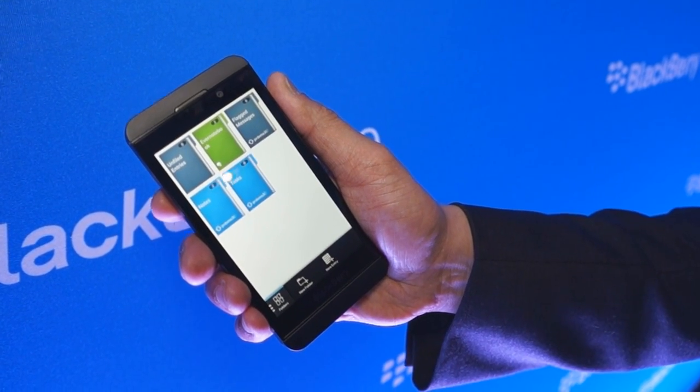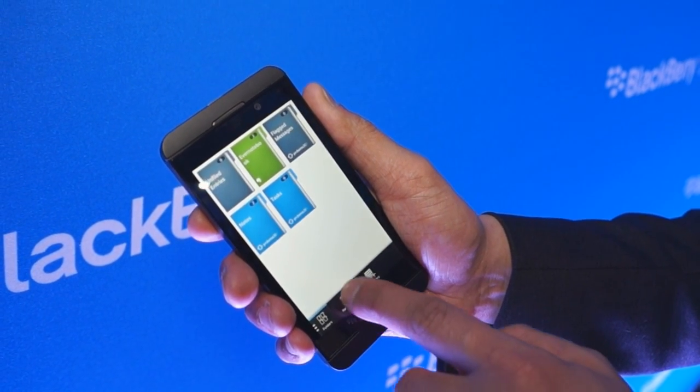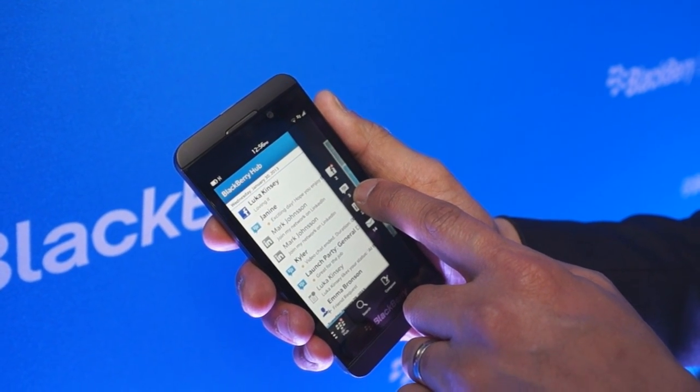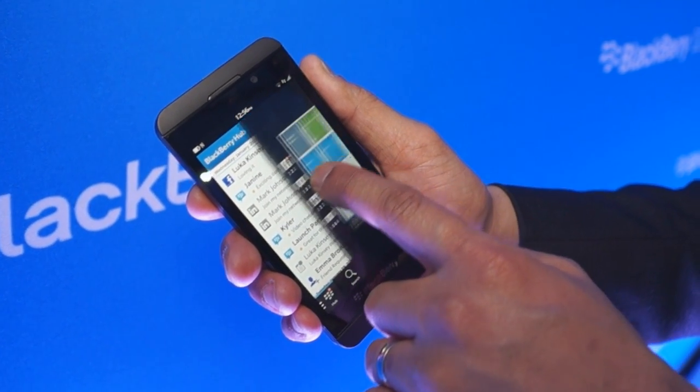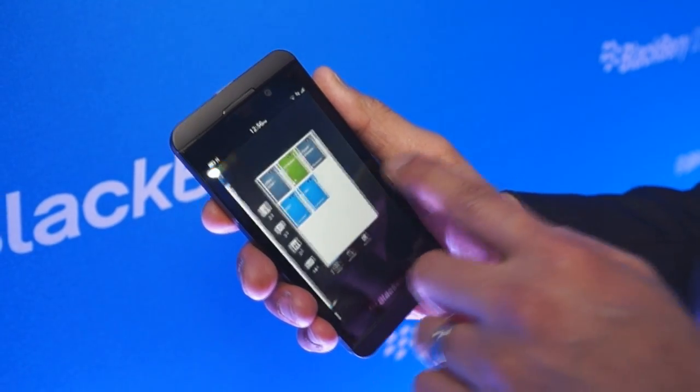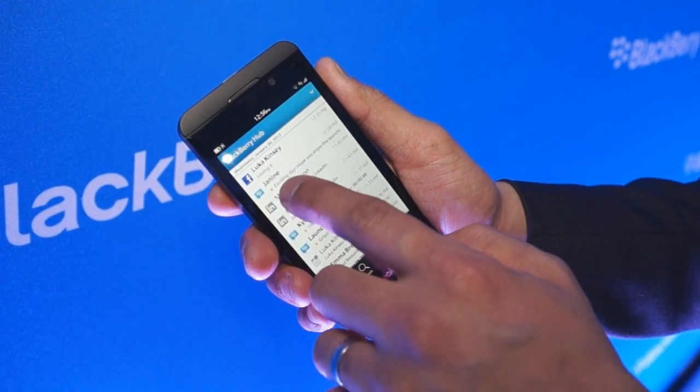Now if the red LED goes off, which means I have a notification, I can peek right into BlackBerry Hub to see if it's important or not. If it's not important, I simply continue with what I was doing. If it is important, I can simply take action.